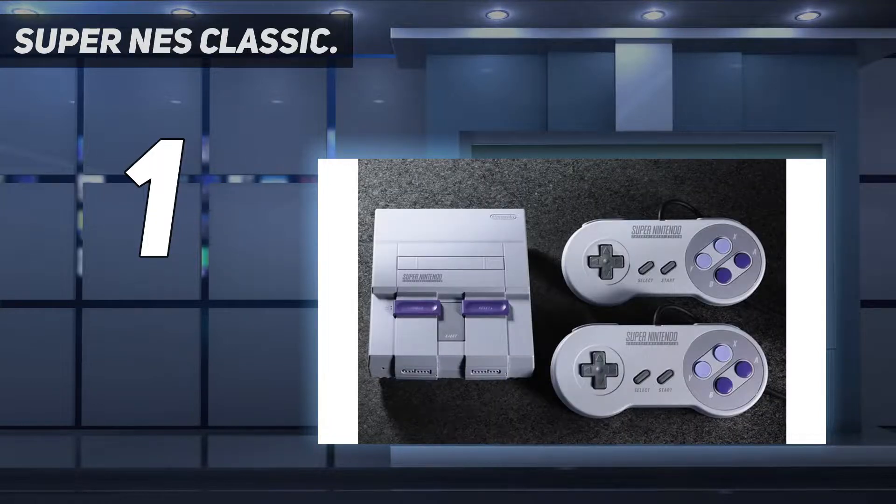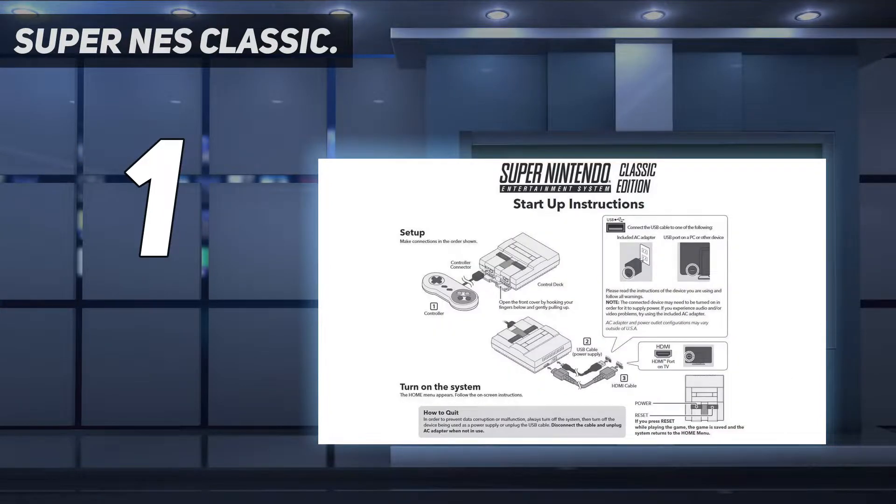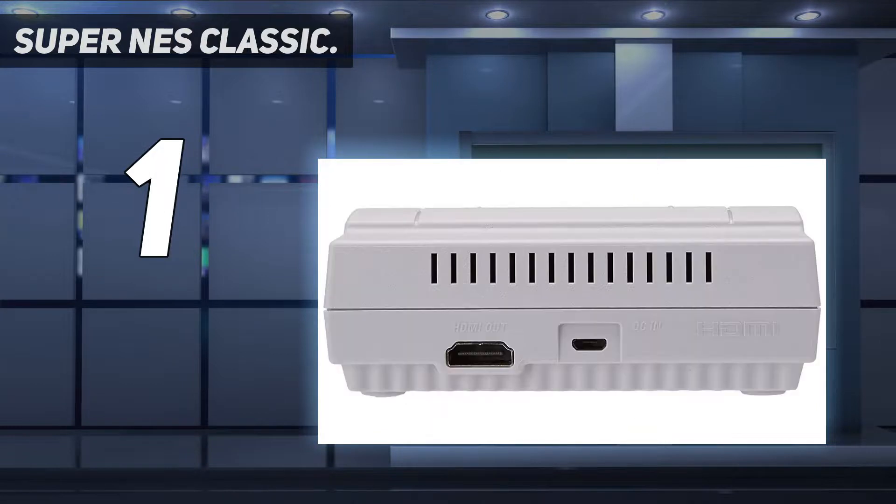That's true no matter which side of the Atlantic you're on. While US readers get the North American model with its sleek purple accents, UK fans are able to revisit their unique version with primary colored buttons on the joypad. Perfection.